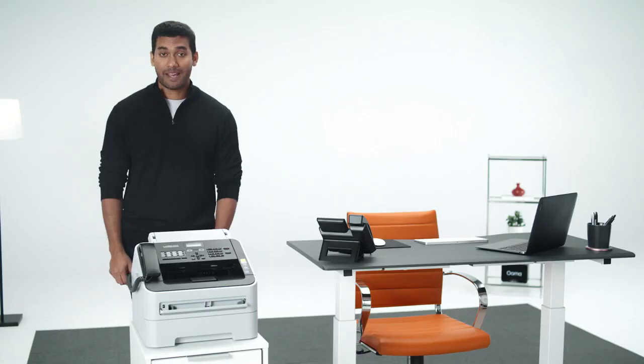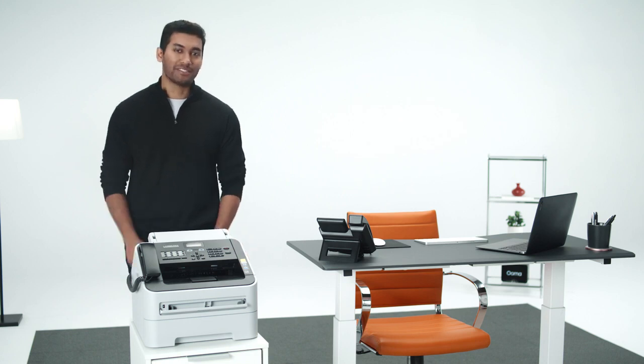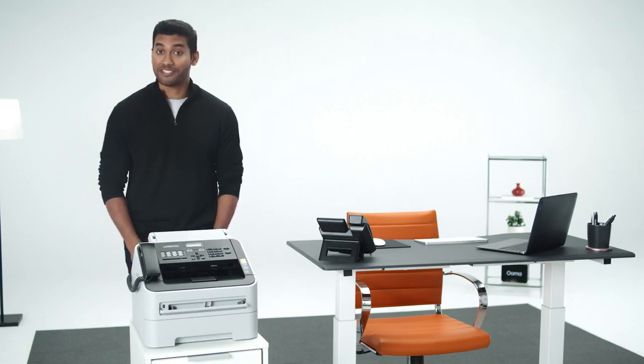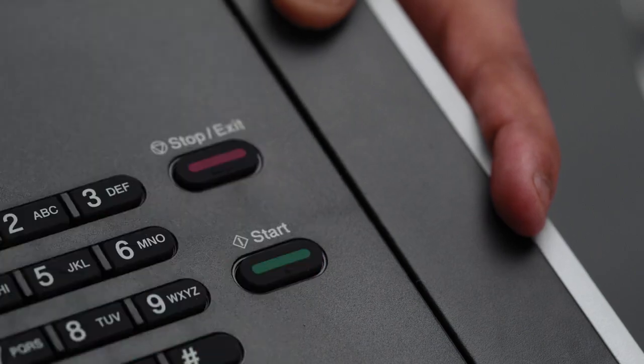First off, you have two options. The first option is a physical fax, and that's when you want to use a fax machine you already own. Let's break this down into steps. Step one, contact your VoIP service provider to make sure your model will work on their system. Step two, order a separate line with its own number. And step three, send your fax, just like always.